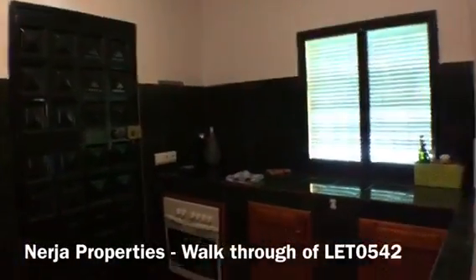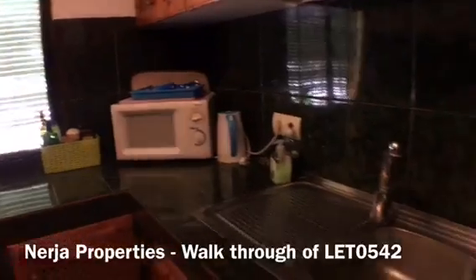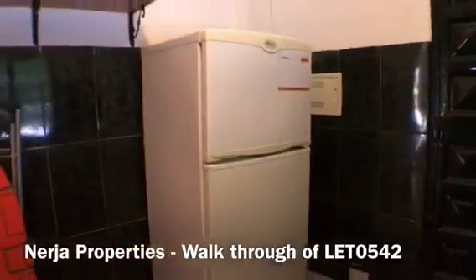Here we have the kitchen area. We've got an oven, hob, microwave, and a sink. There's natural light coming through, and we have the fridge. From the kitchen we're going to go outside to the terrace area and the pool area.